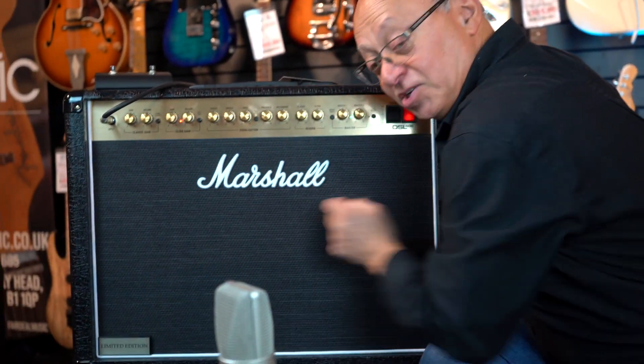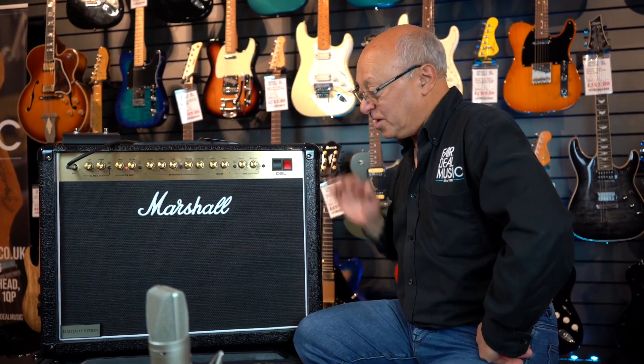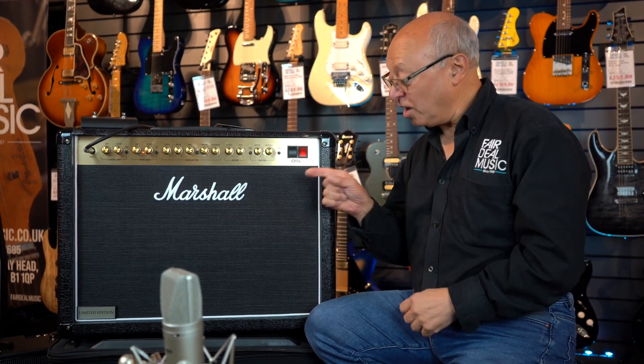It's also limited edition. So, why don't you come down to Fairdale Music Birmingham, put it through its paces, or if you're too far away just have a listen to what Corbin's put online for you. This sounds spectacular.